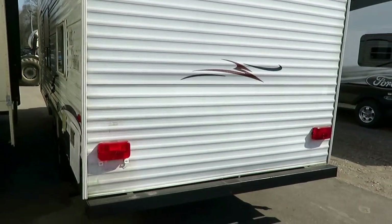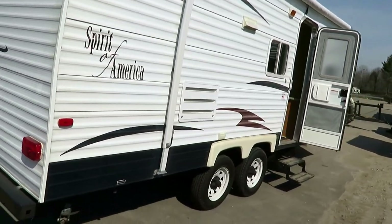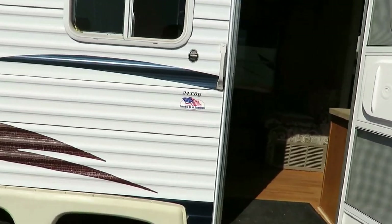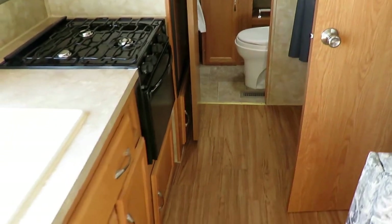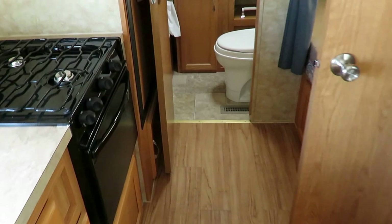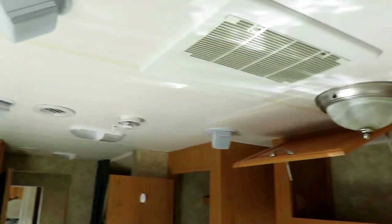The history of the RV goes as such: shortly after it was first purchased by the original owners, there was a leak somewhere that affected the floor. Their insurance company stepped up and paid to have everything professionally replaced. I only stumbled onto that because I noticed that this wood grain flooring didn't match the tile print back in the bathroom, which is actually the original. Everything that was affected has been replaced, and everything's fine.